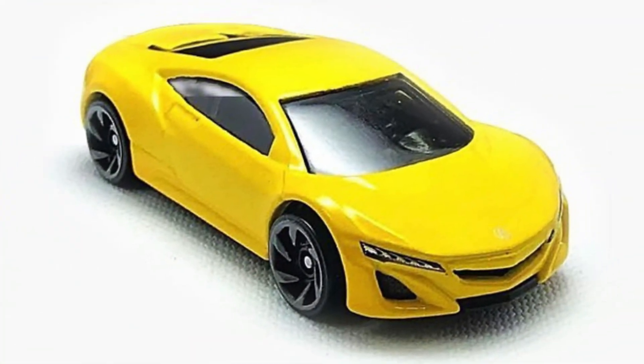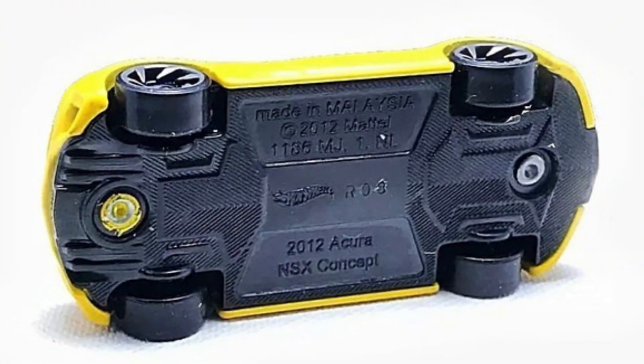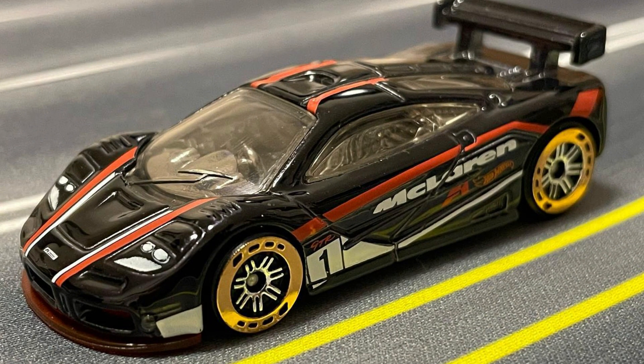A recolor of the 2012 Acura NSX Concept is coming for mainline. Also, the McLaren F1 GTR is a new Hot Wheels ID car for 2022.